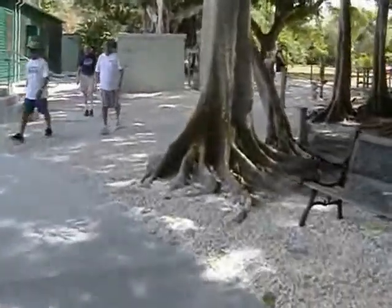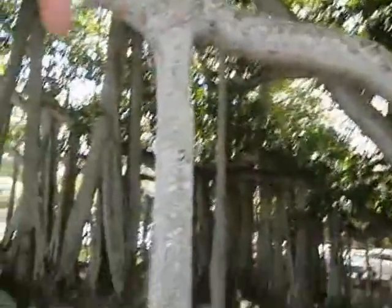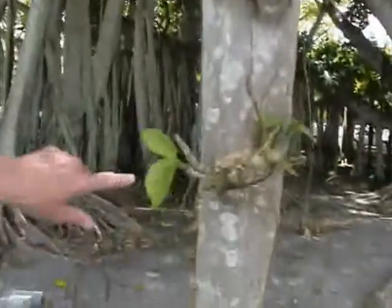What happens is the trees send down shoots and they plant themselves. Horizontal and then vertical into the ground. This is one tree. Amazing. There's the roots, just coming on the way down. Takes a little time. This is a hundred and something years old.